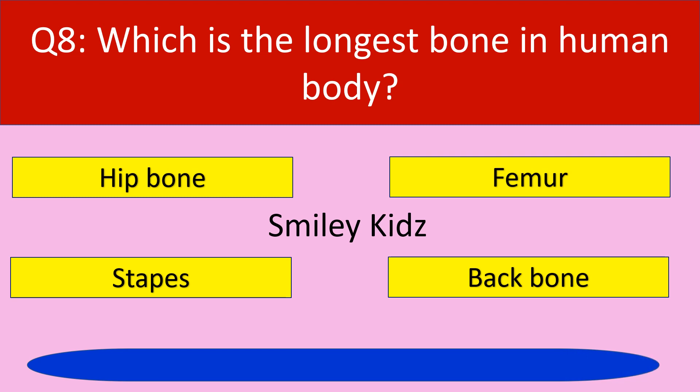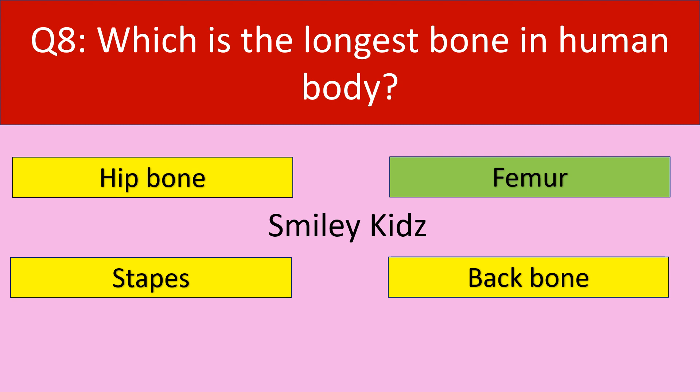Your time is up. The correct answer is femur. Femur is the longest bone in human body.